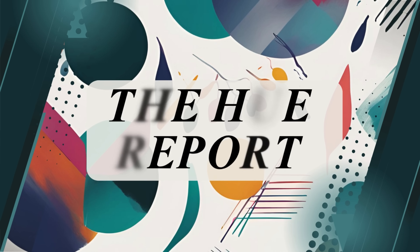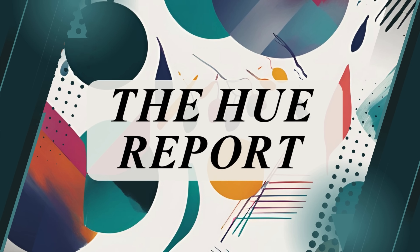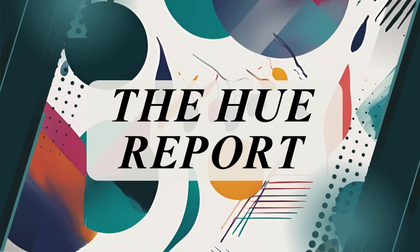Hello and welcome back to The Hue Report, your weekly roundup of craft and colour and maker news from around the world. I'm Raph and here's what's been making headlines this week. As always, all story links are in the description if you want to take a deeper look.